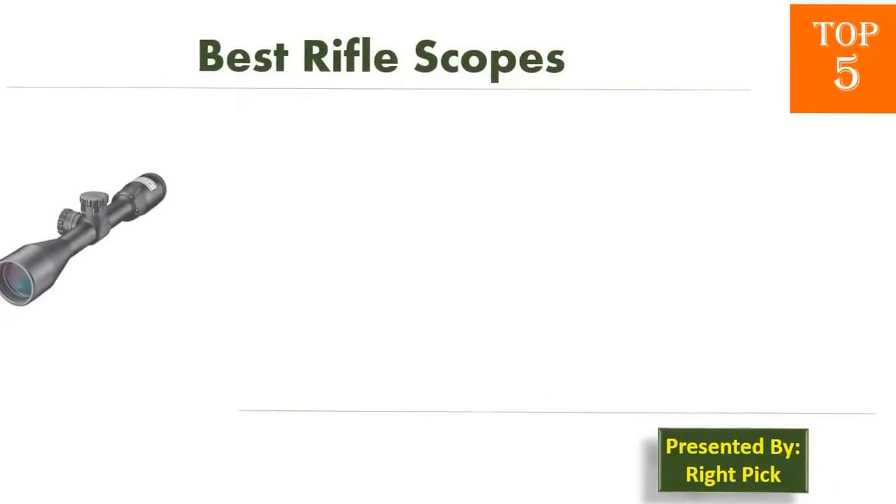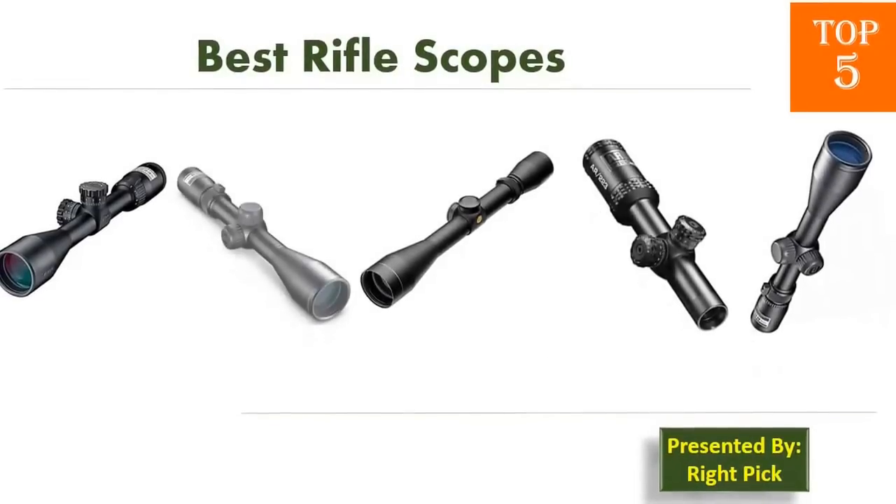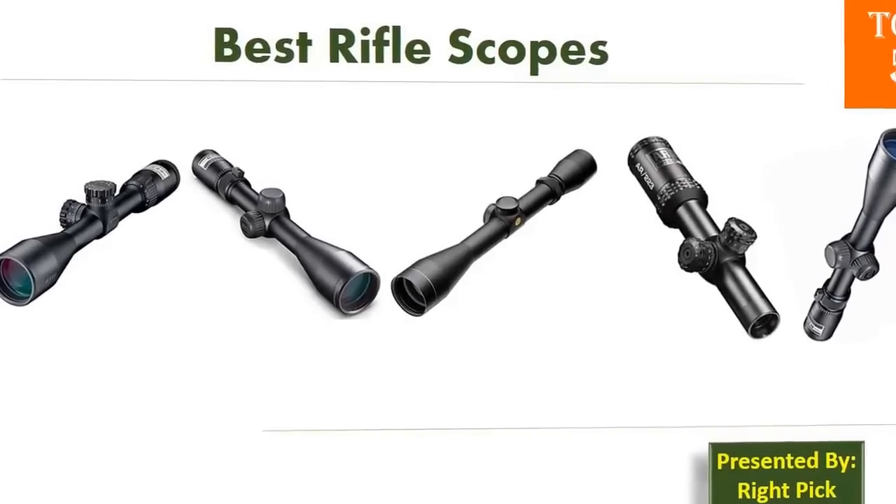This is the channel to pick the right product for your needs. Watch this channel's video before you decide. Pick presents top 5 best rifle scopes. Let's get started with the list.